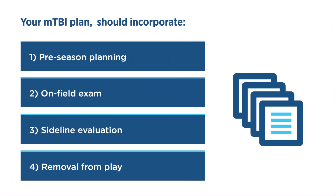When developing an MTBI plan, you should incorporate four individual components: one, pre-season planning; two, on-field exam; three, sideline evaluation; and four, removal from play. We will discuss pre-season planning in lesson four when we talk about prevention of MTBI.